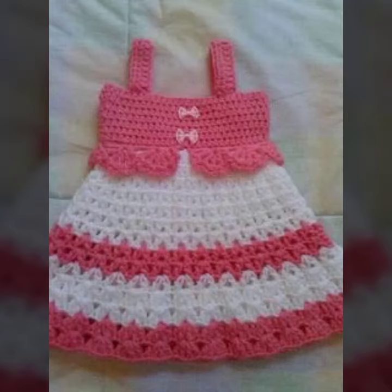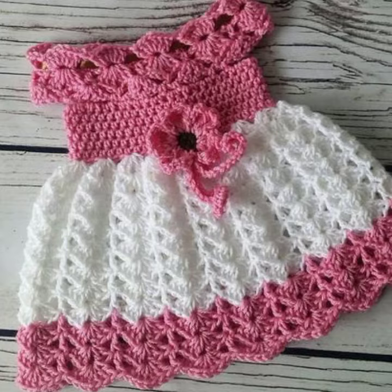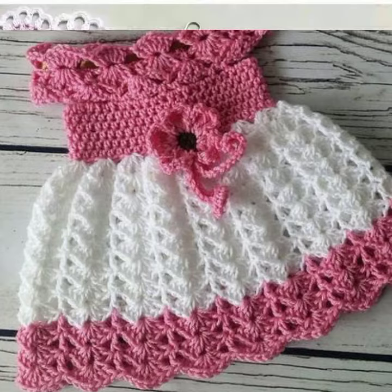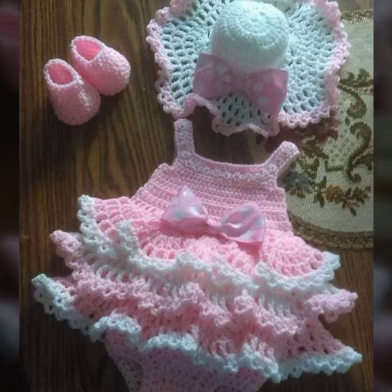Assalamu alaikum viewers, welcome back to my YouTube channel. I hope all of you are fine and happy. Today I have again a very special and amazing video of crocheted baby frogs designs. I hope you will enjoy the whole video. In this video you can see very pretty, very gorgeous,